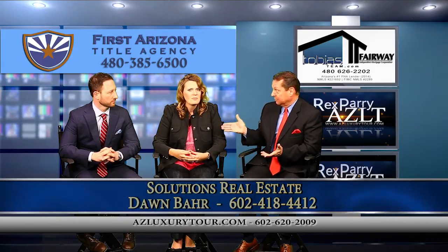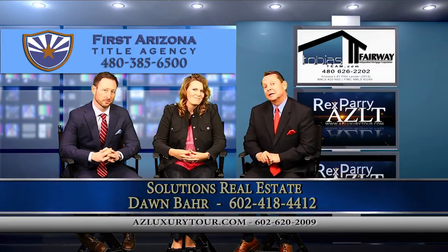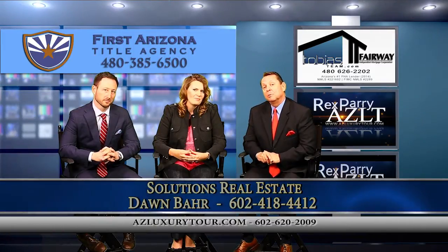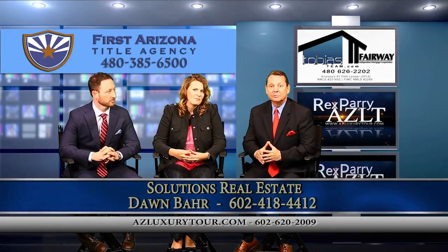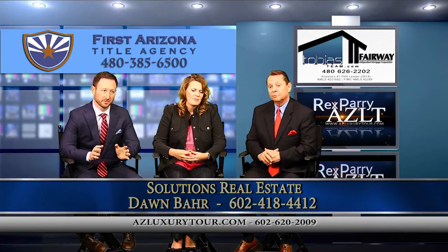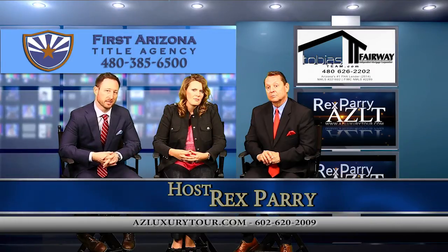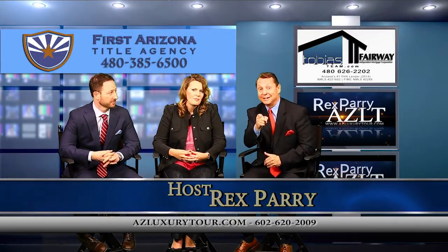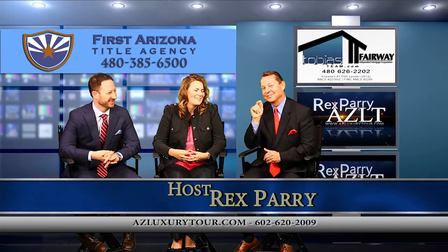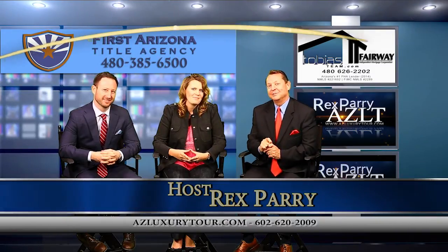We're going to wrap it up here. It's called azluxurytour.com — go to YouTube, look at the different videos, and get contact information. If you'd like to make contact with John, he can pre-qualify you. There's no charge for credit reports — it's free. They can assist with your credit and give recommendations at no cost, showing you where you stand and what your options are. So stop renting. If you're renting a single-family home, you're going to kick yourself. Thanks for tuning in, we'll see you next week.